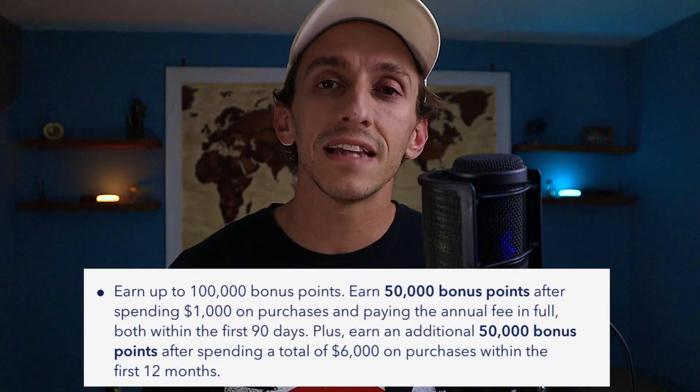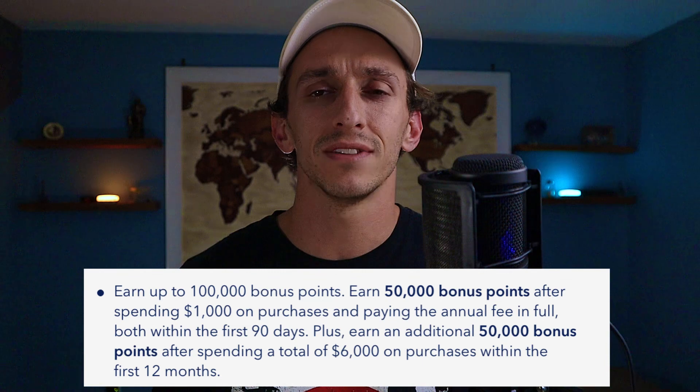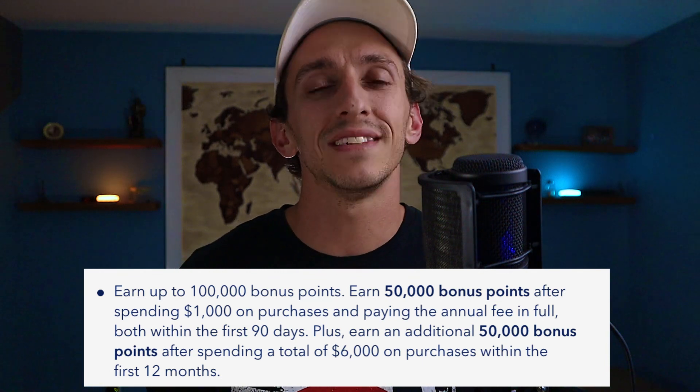This bonus is a tiered bonus but it's not an unreasonable offer. You're going to get 50,000 JetBlue miles after spending just $1,000 in the first 90 days, then an additional 50,000 JetBlue miles after spending a total of $6,000 in the first 12 months, giving you a grand total of 100,000 points. Even if you're not a big spender, you'd only need $500 per month to reach the requirement.